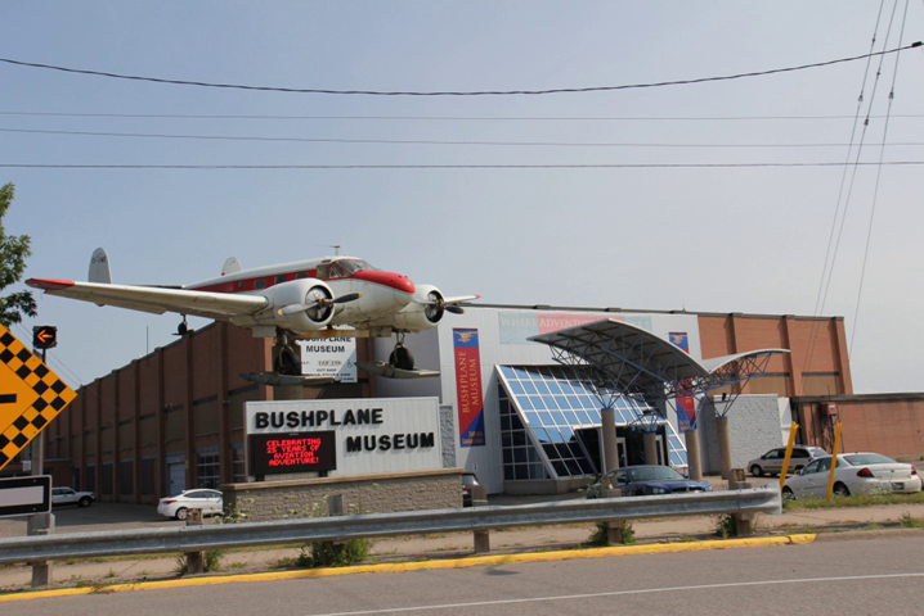The Canadian Bush Plane Heritage Centre, located on the north bank of the St. Mary's River in Sault Saint Marie, Ontario, Canada, is dedicated to preserving the history of bush flying and forest protection in Canada.